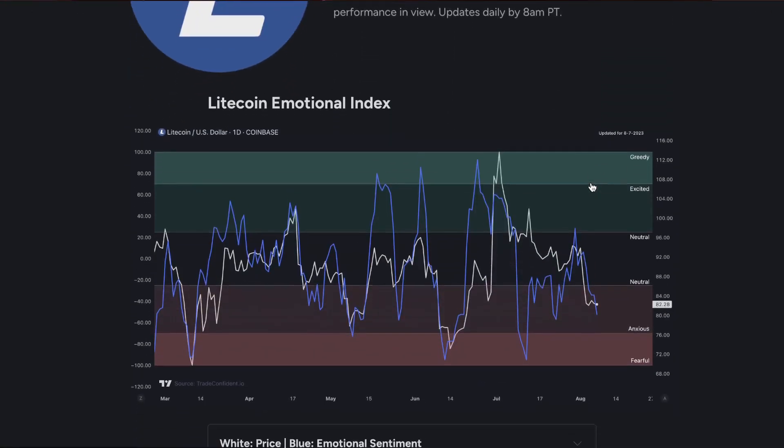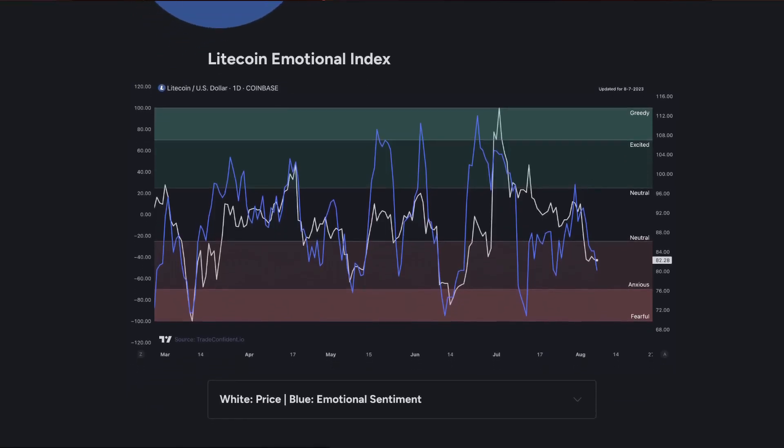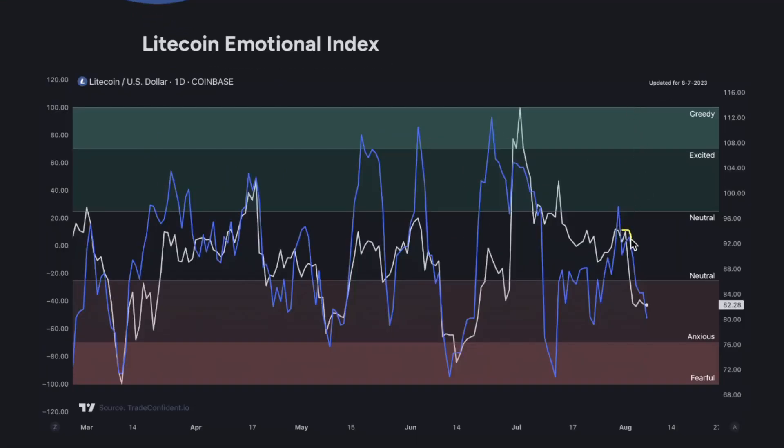The first metric we're taking a look at is the Litecoin Emotional Index. This is the first place that you're going to see a significant, very sharp drop in price that happened exactly the day of the halving event. This understandably dragged the Emotional Index pretty quickly down into anxious territory. A lot of traders felt surprised by this. Most often, prices will actually increase, so this further contributed to the anxiety.